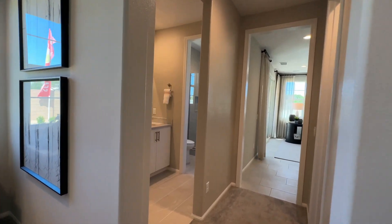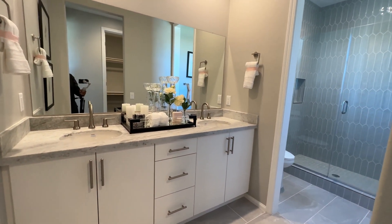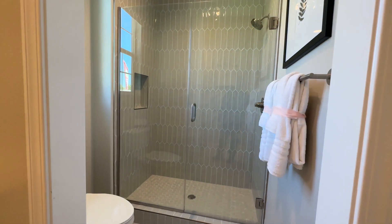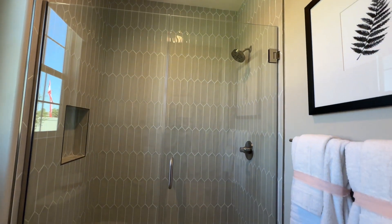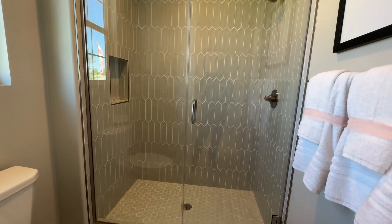As we step over here, we have our primary bathroom with dual vanities, and that steps into the water closet with the shower built right in. I love the backsplash they used there, and the shower fixtures are really nice.